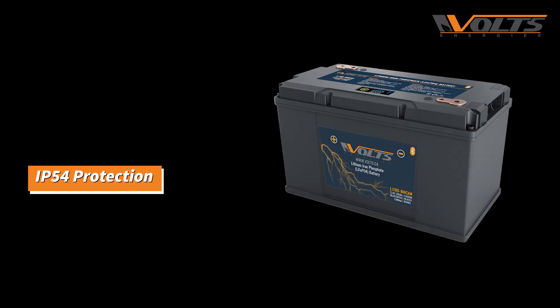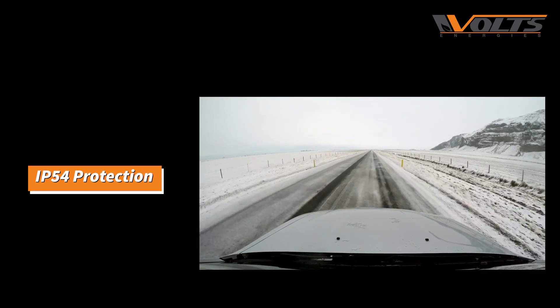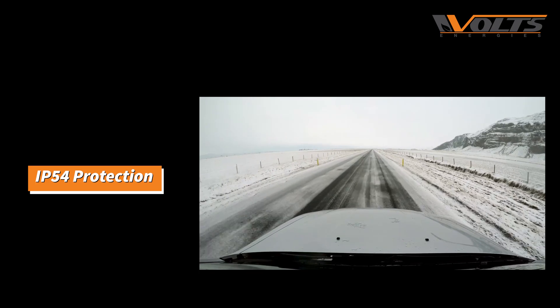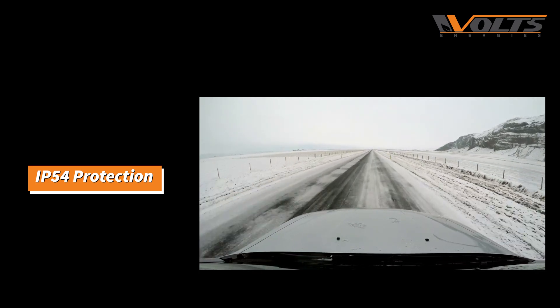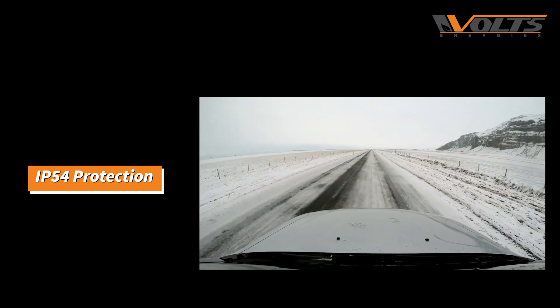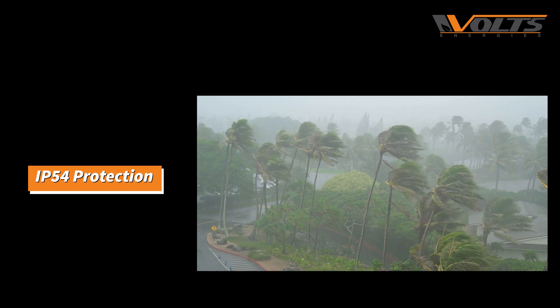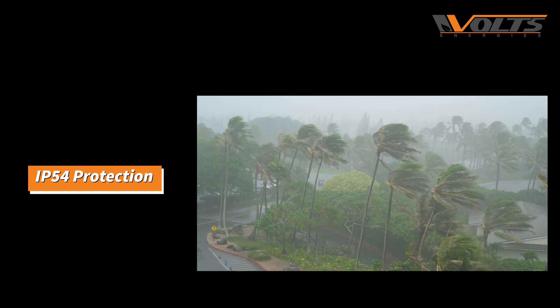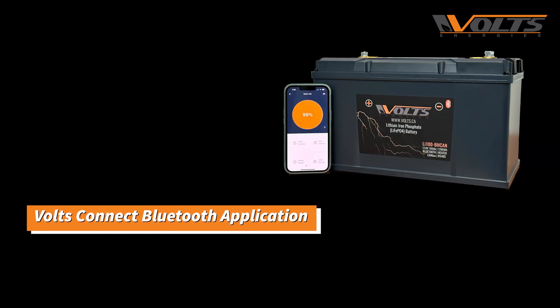This battery also has an IP54 level of protection, which ensures that under certain circumstances — such as cold weather — the battery won't be harmed by water or dust. This level of protection makes it an ideal option for installations in places that frequently experience storms or severe snow.